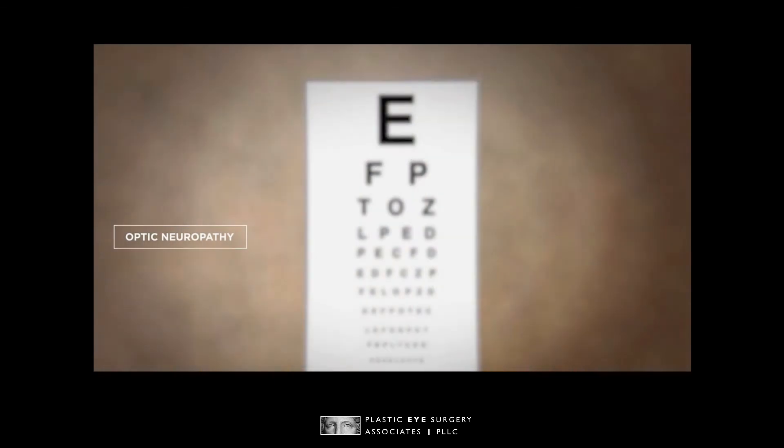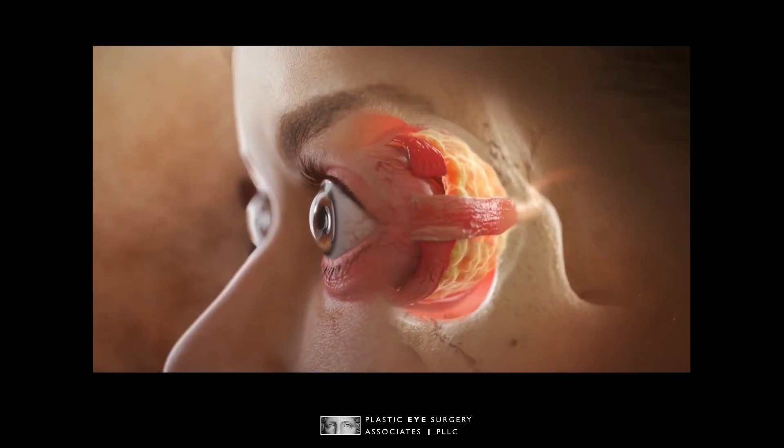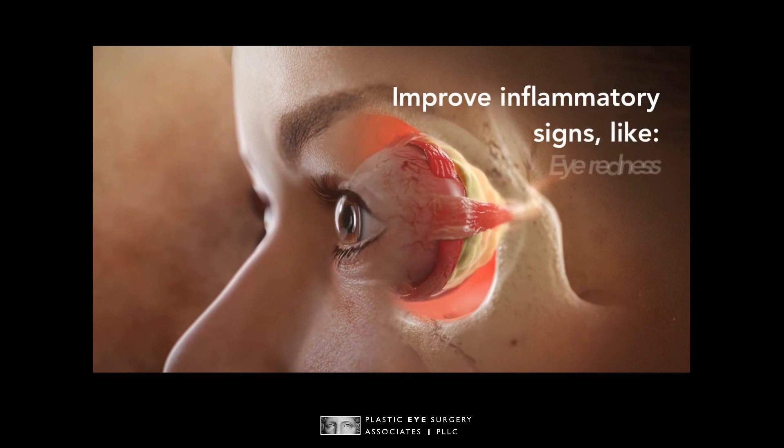Along with decreasing proptosis, TEPEZZA was also found to significantly improve double vision, reduce swelling of the tissues behind the eye, and improve or resolve inflammatory signs like eye redness, swelling, and orbital pain.